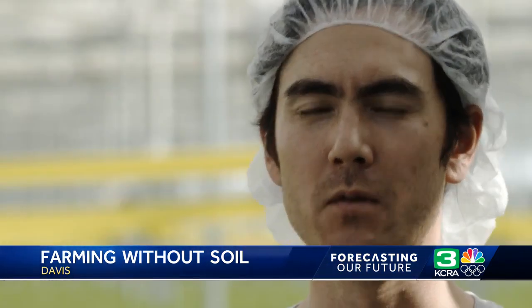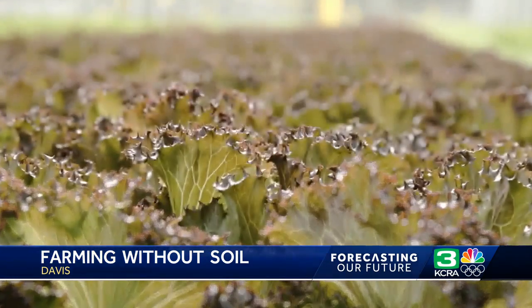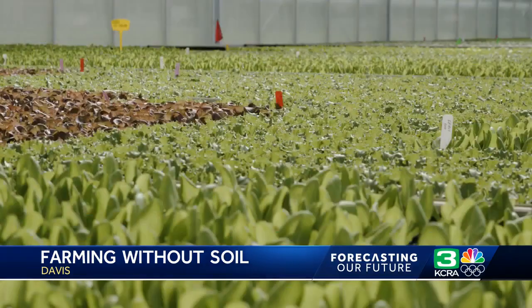It will never fully replace field farming by any means, but it will help to provide a little bit more resilience, especially with the drought or climate change, because we're able to use that water more efficiently.